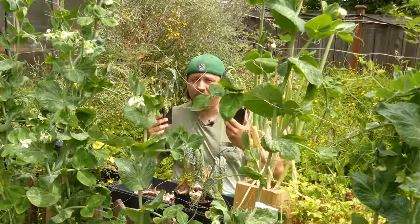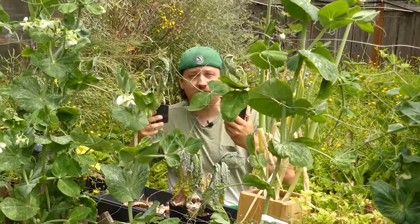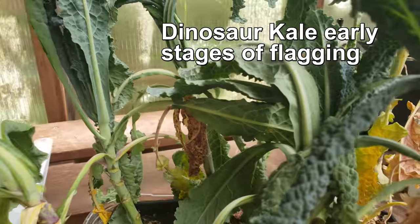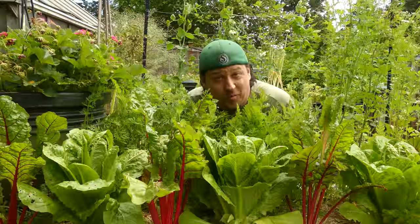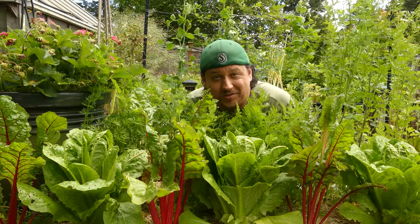Make no mistake, however — wilting is not ideal. It's an extreme physiological response to a lack of water. But for us growers, it's a highly useful visual indicator that our plants need something from us — it's their way of telling us that something isn't quite right.